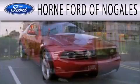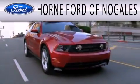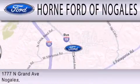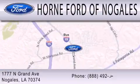Horne Ford of Nogales is dedicated to doing everything possible to ensure that the experience you have selecting your next vehicle is as pleasant as possible. We are located at 1777 North Grand Avenue in Nogales.